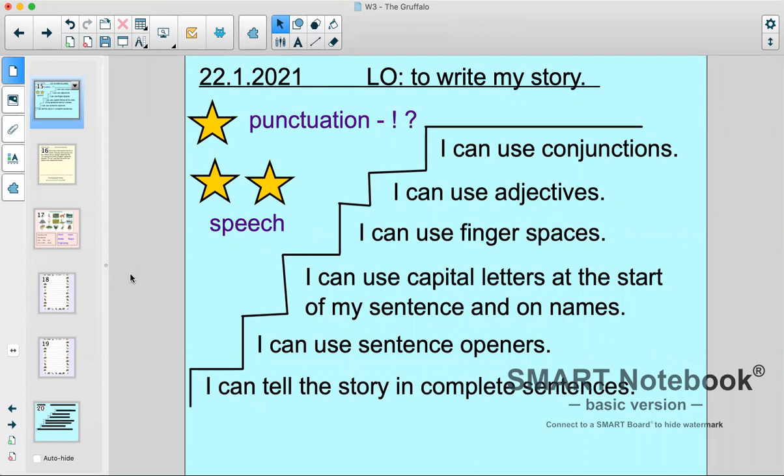So really similar to last Friday, only we've made some changes. Looking at our steps to success — remember this is like our checklist of all the things we need to know that we've done a good job of our writing. At the bottom: I can tell the story in complete sentences, which you've shown me from your storytelling videos that you can do out loud. I can use sentence openers. I can use capital letters at the start of my sentence and on names. I can use finger spaces. I can use adjectives. I can use conjunctions.